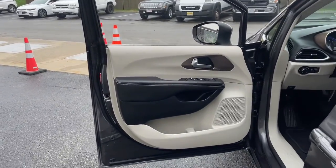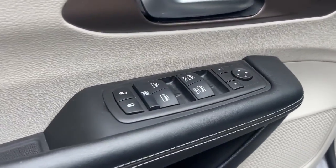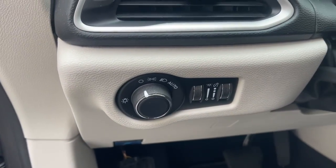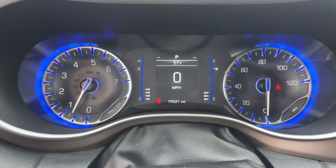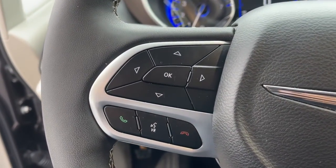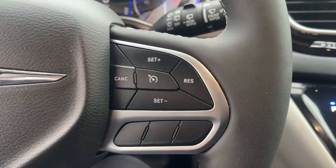The following are some of this vehicle's highlighted options: keyless entry, satellite radio, backup camera, power liftgate, Bluetooth, aluminum wheels, heated front seat, third row seat, electronic stability control, dual zone AC.